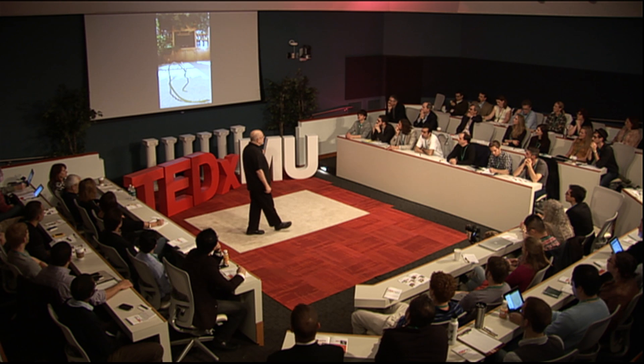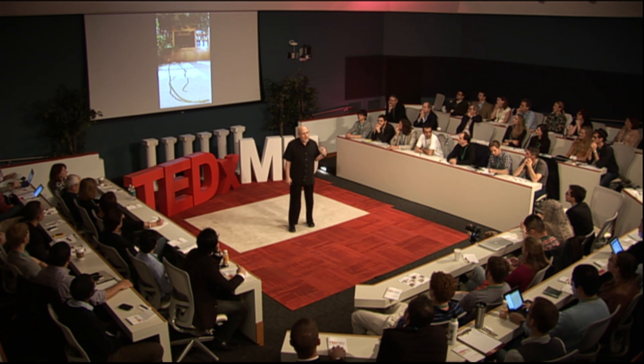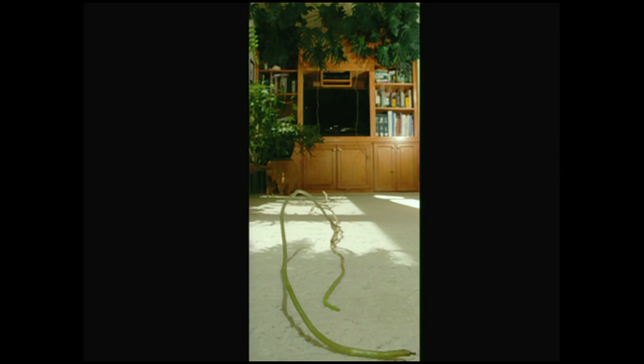For example, below ground, roots go searching actively for concentrations of nutrients and water. You can tell from this photo that my houseplant root, searching across the carpet in the living room, is telling me that it's definitely been stressed and I should water it more often.